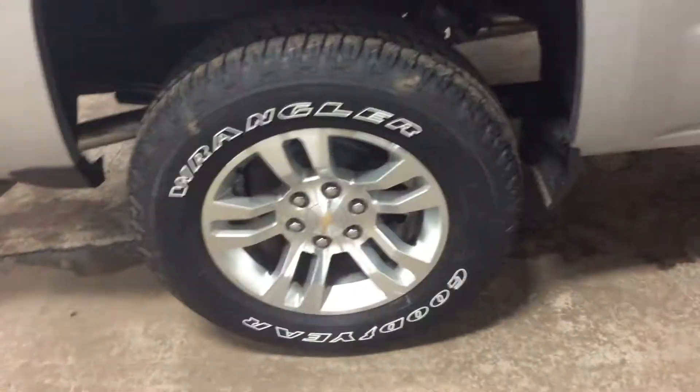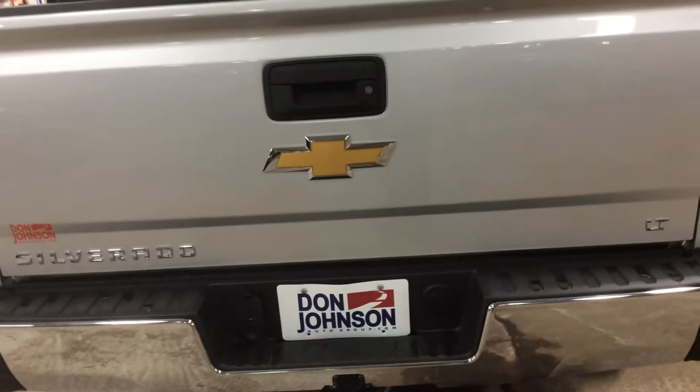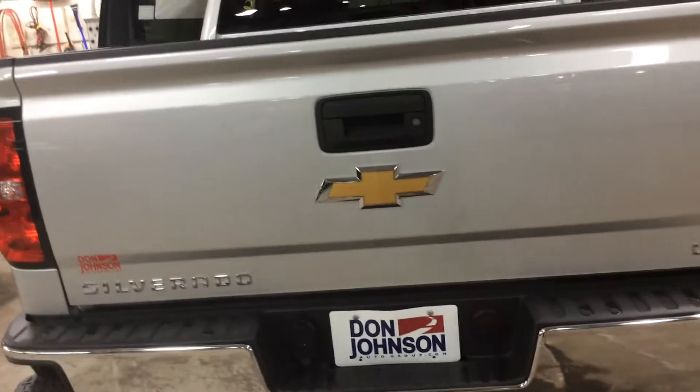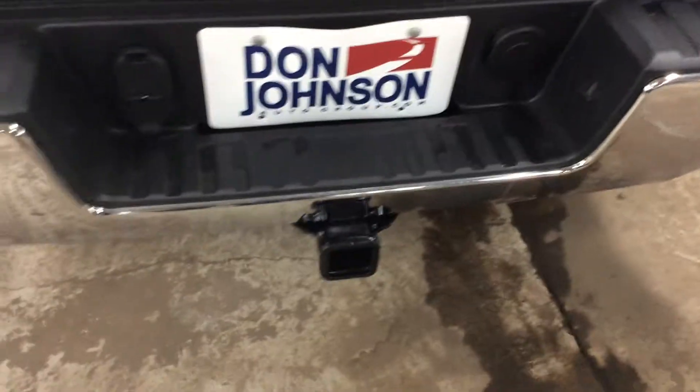As we continue to go around the back here, we do have Wrangler Goodyear tires on this vehicle. You still have the easy step-up to get into your tailgate and the easy lower tailgate. This is an LT model. It does have remote start to the vehicle. It also has a fully-powered driver seat. Back here, you'll see your backup camera along with your trailing system — your 7 and 4-pin connection.